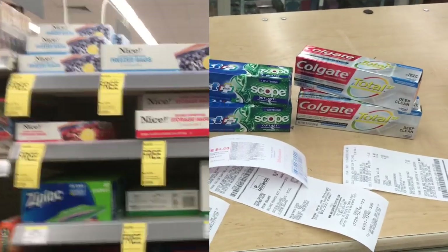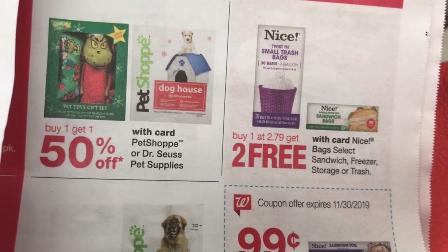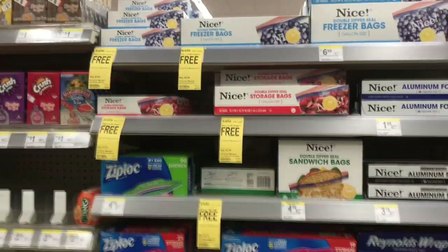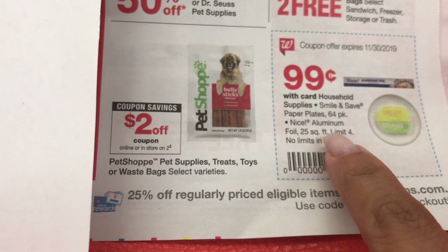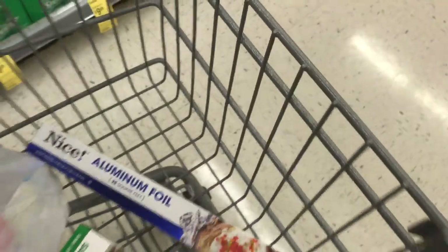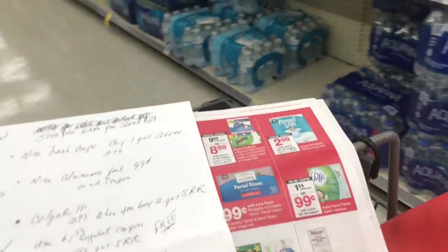There are no trash bags at my store, but the deal is buy one get two free at $2.79. I just grabbed two sandwich bags and one freezer bag — that'll come out to $2.79. I'm also getting the aluminum foil — you have to scan a card and it should be 99 cents. This is the 25-square-foot size and it'll be 99 cents, so I'm putting that in my cart.